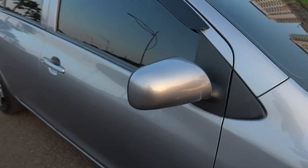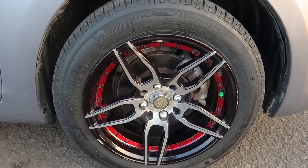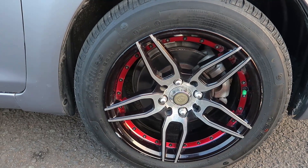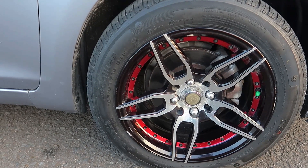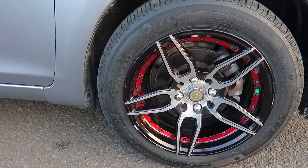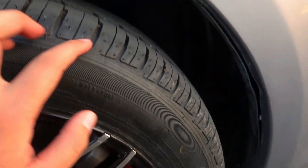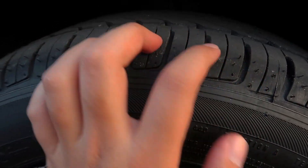Untuk spionnya, belum spion elektrik ya. Yang menariknya di sini, bannya itu sudah pakai ban Achilles baru, baru dipakai selama 2 bulan, dengan ring 15. Ketebalannya 185-60. Kelihatan tanda kuningnya, tanda barunya, dan masih tebal semua teman-teman, garis-garisnya masih tebal.